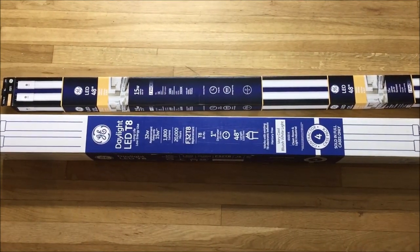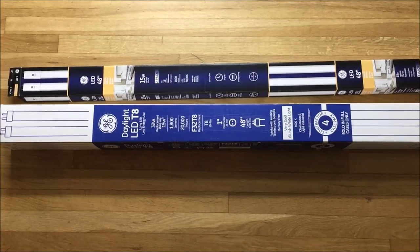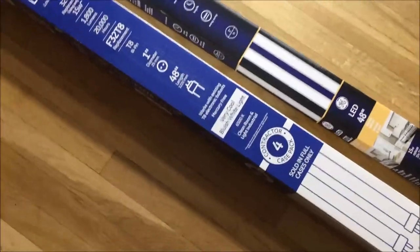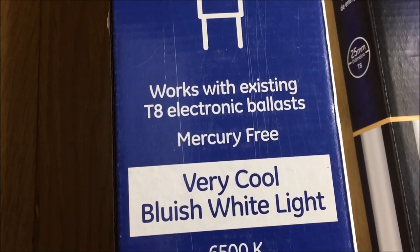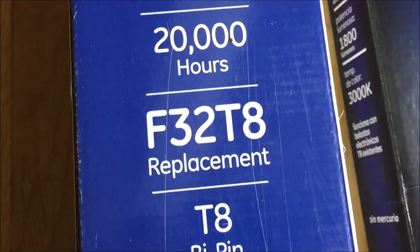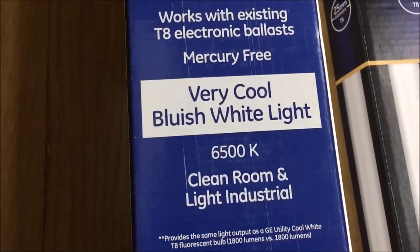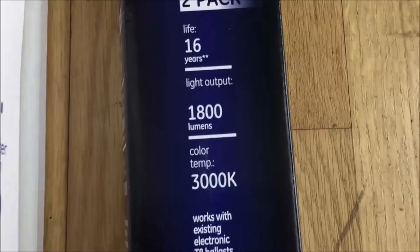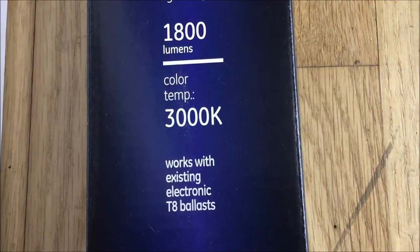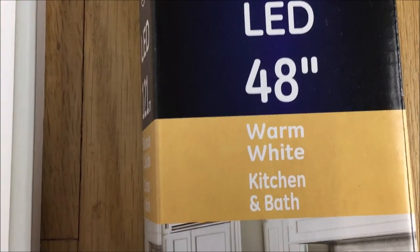I didn't know how to convert the old ballast in the fluorescent fixtures to fit the LED bulbs, so when buying these I made sure that they said on the box that they are compatible with the fluorescent fixtures. This one says 'works with existing T8 electronic ballasts' and they also usually have the word 'replacement' on the box. The 6500K bulb is a very cool bluish white light, and the 3000K box also says 'works with existing electronic T8 ballasts' — and that one is warm white light.